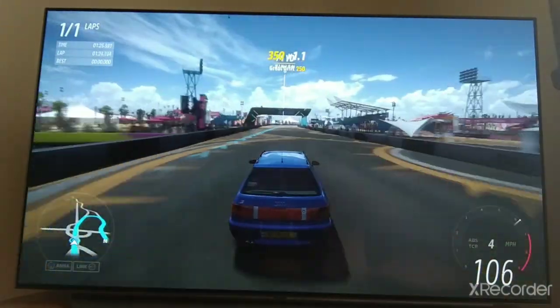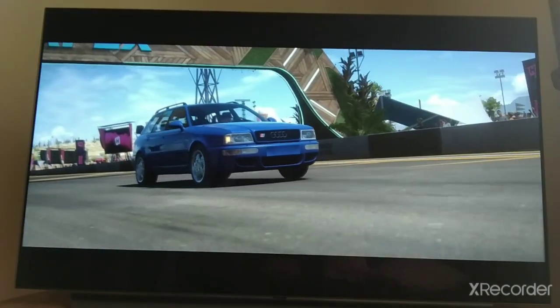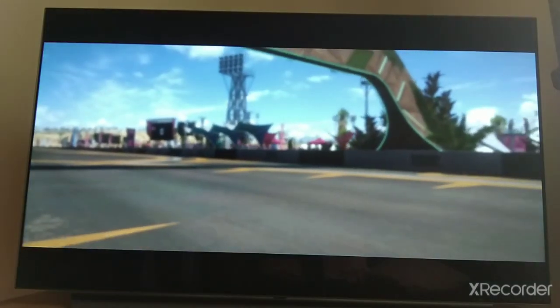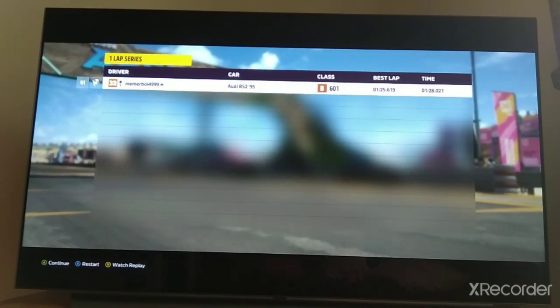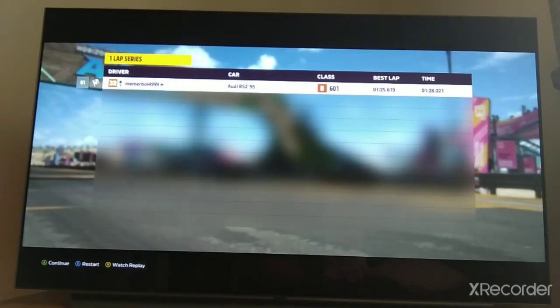Anyways, we approach the line and we cross. What do we get a time of? Let's see — 1 minute 28.021. That's actually surprisingly close to the Sport Quattro. I'm impressed — it's actually very close to the Quattro. I'm sure it's like two seconds behind, but that's still not that much of a big distance. So yeah, pretty nice.